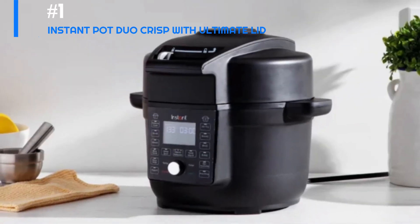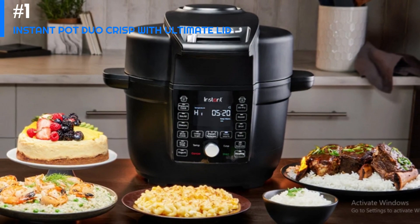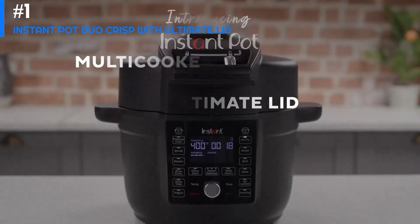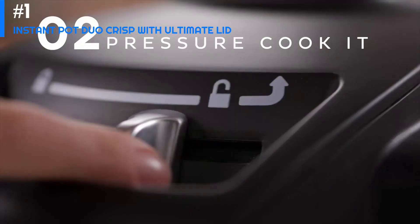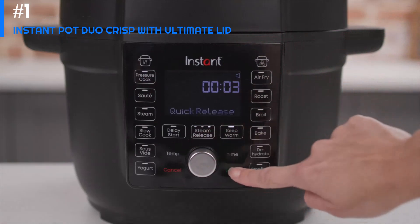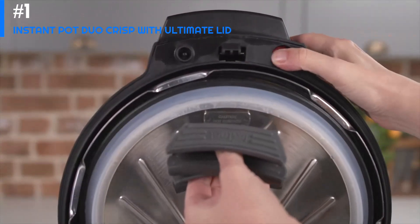Number one: the Instant Pot Duo Crisp with Ultimate Lid. The Instant Pot Duo Crisp is a versatile kitchen appliance that combines the functionality of a pressure cooker and an air fryer. It is a seven-in-one appliance that can pressure cook, sauté, steam, slow cook, sous vide, air fry, and dehydrate. It comes with a stainless steel inner pot, a reversible cooking rack, and an air fryer basket. The pressure cooking function is efficient and fast, allowing you to cook meals quickly and easily.